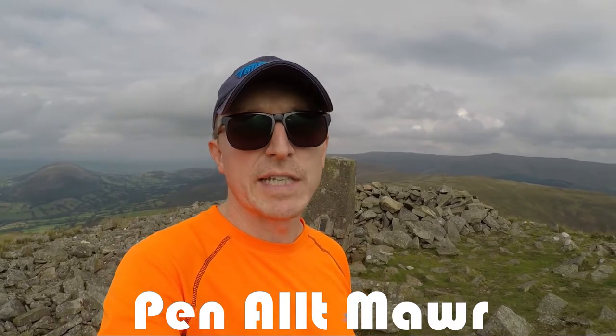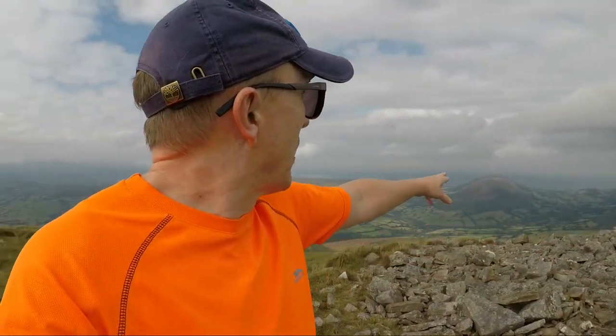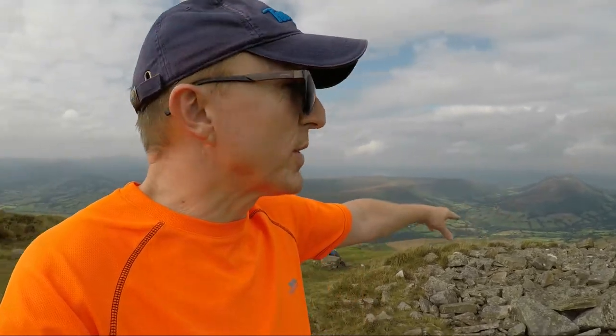Here I am at the summit of Pen Allt-Mawr at 719 metres above sea level. This is the turning point in the walk today — this is as far as I'm going — so it's now pretty much retracing my steps. To the north you can see Waun Fach, the highest point in the Black Mountains, one that I did fairly recently via the Dragon's Back. There's also Mynydd Troed, one I'm yet to do and looking forward to, and Ffwddog / Llangorse Mountain, which I did a few years back. It was about an hour to get here from Pen Cerrig-calch, so I've got quite a trek back.